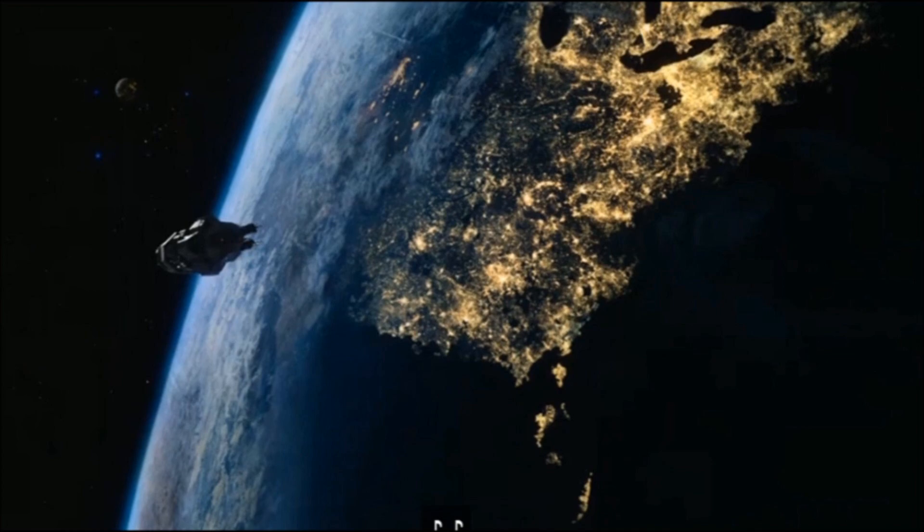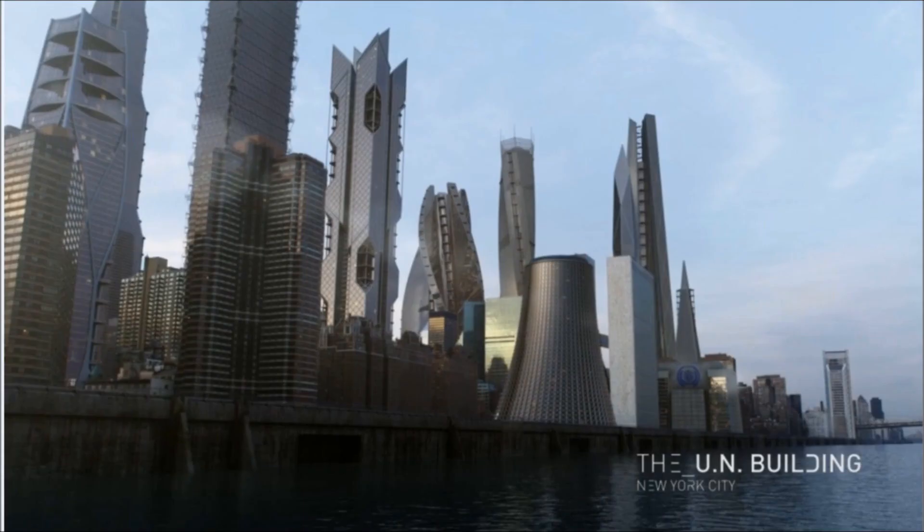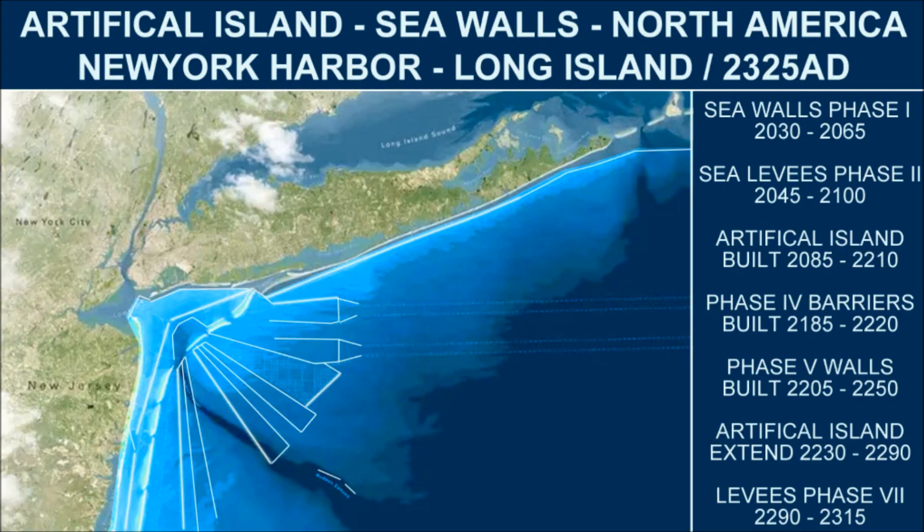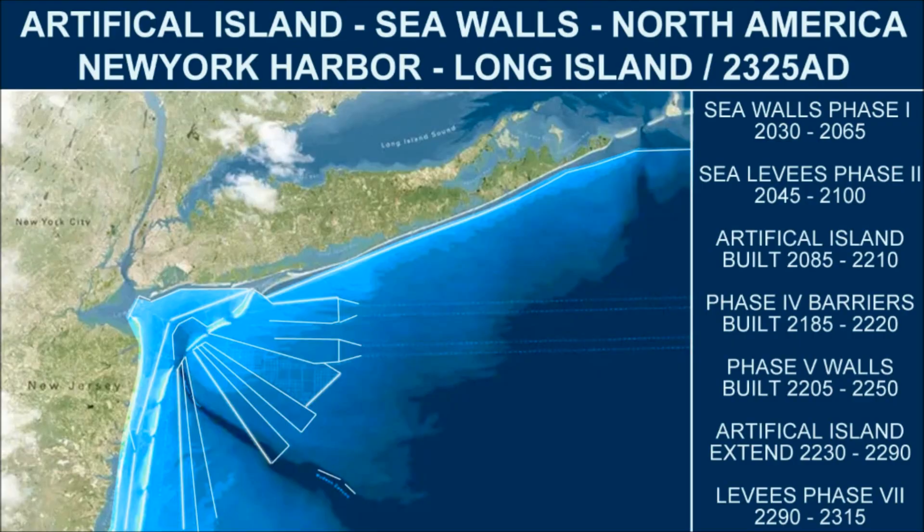Using New York City as an example, we can see Manhattan and the Hudson River Valley protected by seawalls, with large levee barricades further out off the New York Harbor. Seven phases of monumental engineering produce layers of ocean barriers, slowly draining the water levels as the sections are completed over 200 years, starting inward and spanning out towards the larger harbor mouths.